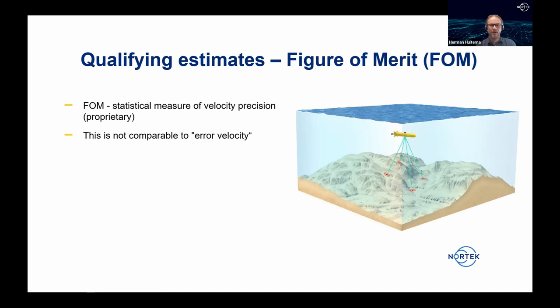The Nortec DVL velocity uncertainty estimate is called the Figure of Merit (FOM) — a unique value for each pulse transmitted from each individual beam. This differs from the commonly used error velocity, which indicates disagreement between beam pairs. The FOM is a measure of confidence in the velocity estimate, reported as a standard deviation estimated directly from signal quality, and can be estimated independently for each single beam. It can be used for beam rejection in a three-beam solution as well.